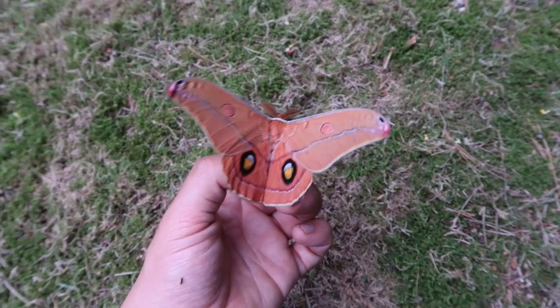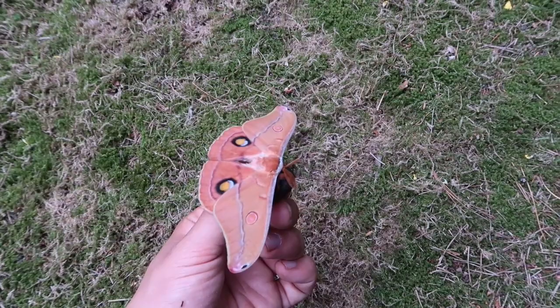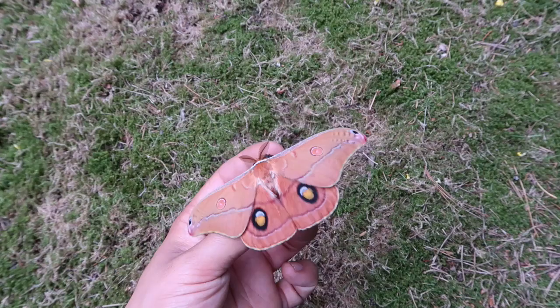Hello everyone, it's me again, your moth king Bart Coppens, and today I'm back with another moth species. What I'm showing you here is the Ophodiptera Helena, the Helena gum moth.